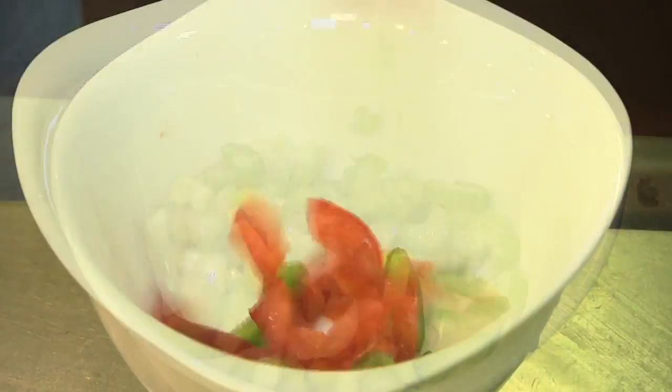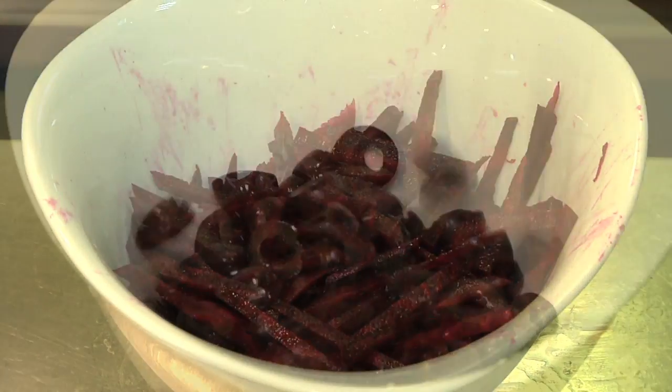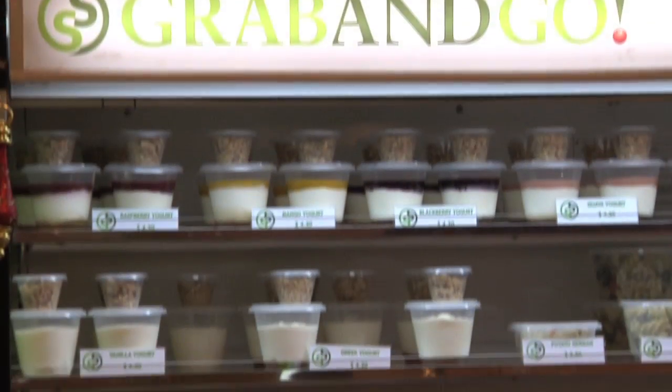At Salad Stop, our ingredients are delivered fresh. Our salads, wraps, soups and yogurts are created with passion at our outlets every day.